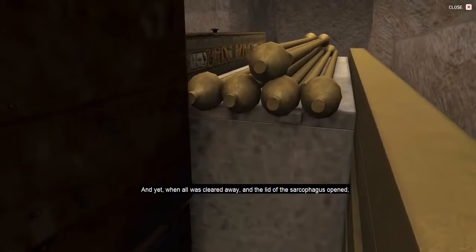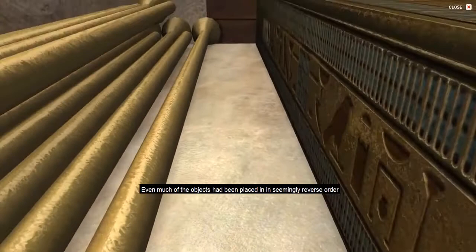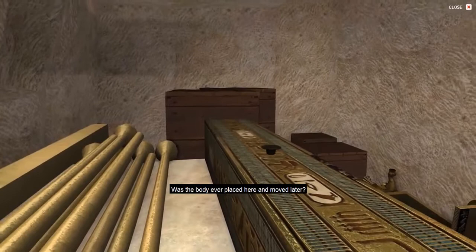And yet when all was cleared away and the lid of the sarcophagus opened, the sarcophagus was empty. No body, no mummy — another mystery. Even much of the objects had been placed in seemingly reverse order from what you would expect in a normal burial.